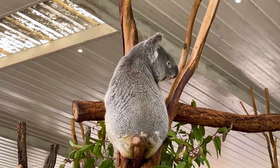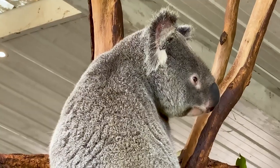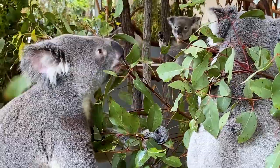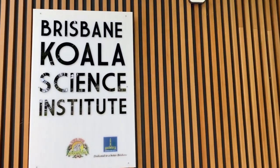The Sanctuary houses around 130 koalas and the on-site Brisbane Koala Science Institute undertakes vital research to aid in the conservation of the species.